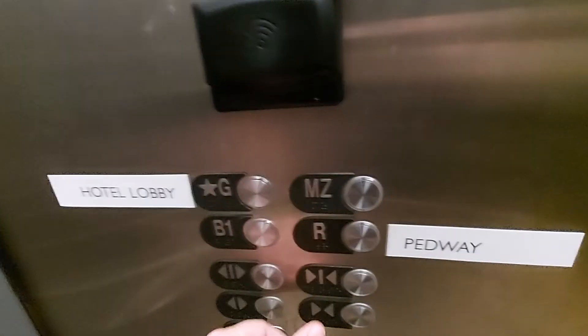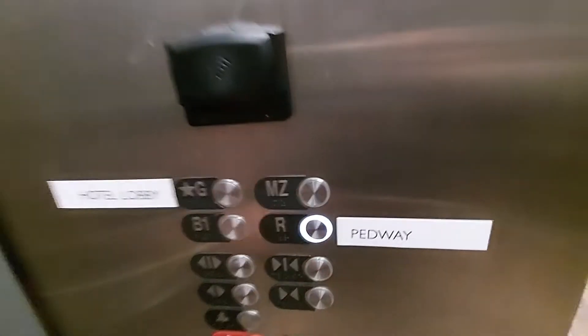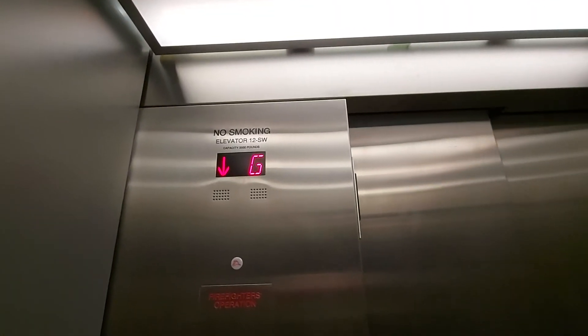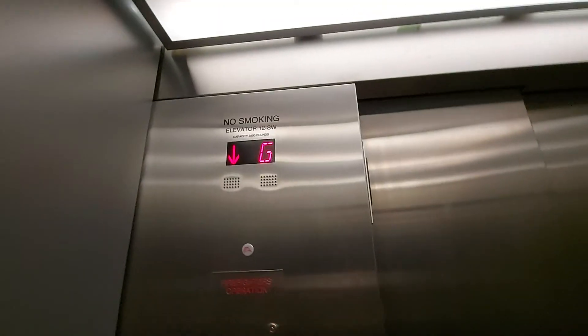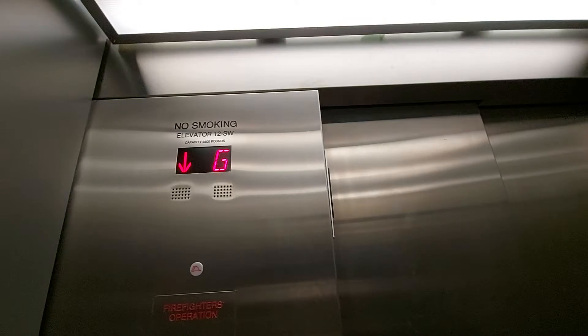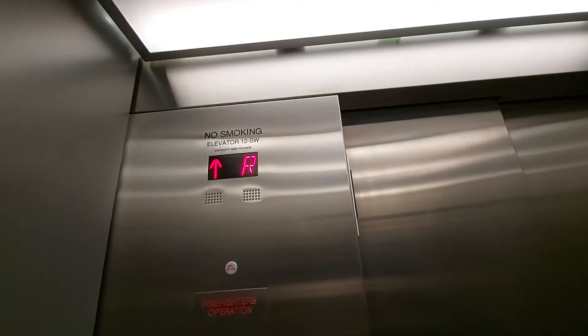This is the elevator at the Magnuson Singh in Chicago. It used to be an old Otis elevator built in 1991, and was modernized by Otis in 2019 or so. Capacity: 3,500 pounds.